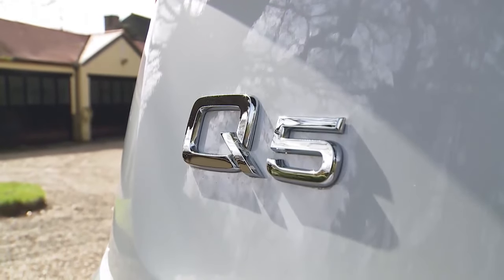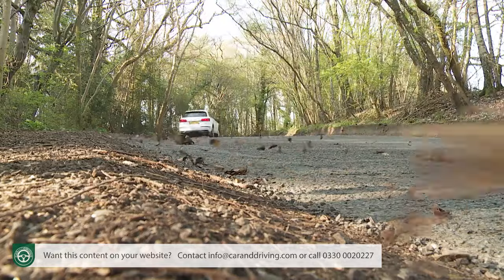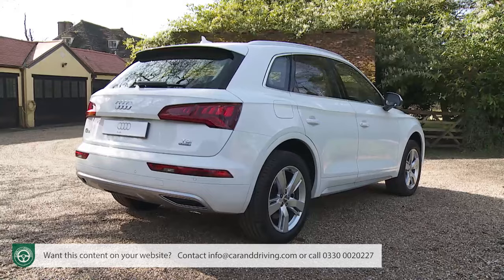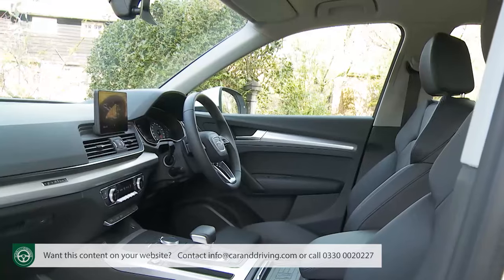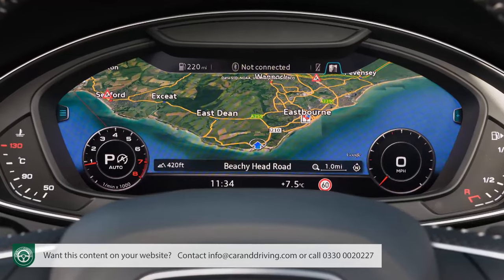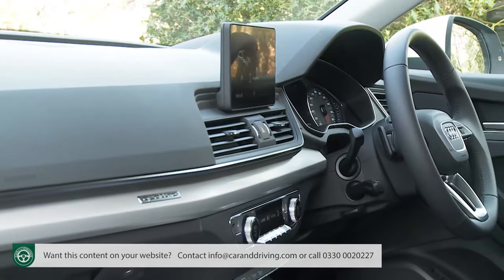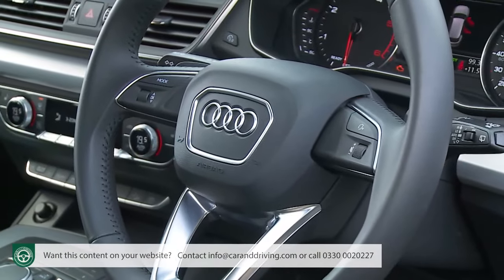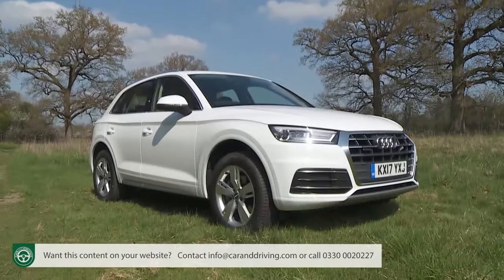Audi's understated Q5 continues its subtle conquest of the premium mid-sized SUV sector. This second-generation model is lighter and more likeable with a more sensible quattro system, loads of advanced technology and a beautifully practical interior crafted in Audi's own inimitable style. In short, if you can afford it, you'd like one.